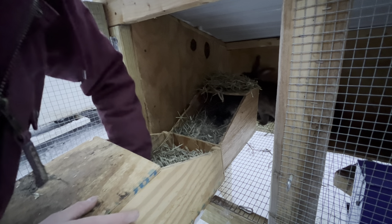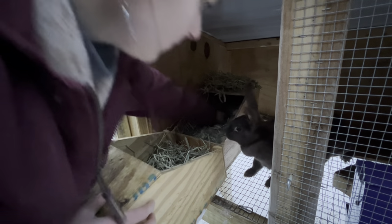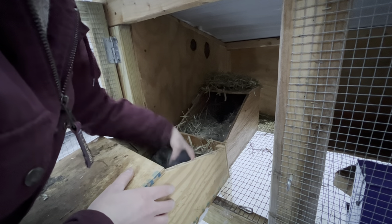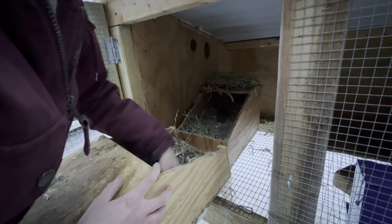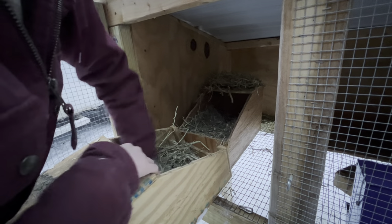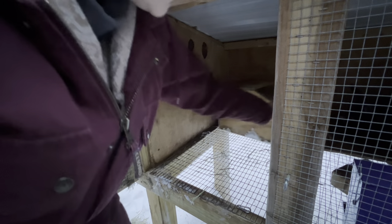I'm just going to take some of this fur and put it in the bottom so it's nice and soft. One, two, three, four, and five — and I grab as much of this fluffy stuff as I can and stick it on top of them. And there we are, they're all set. They'll have that nest box until I wean them.